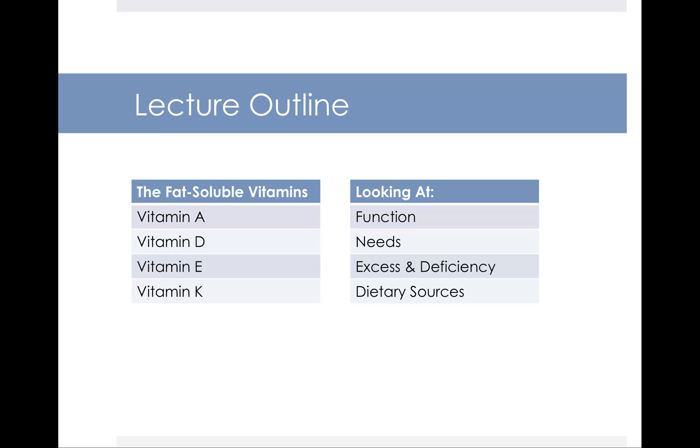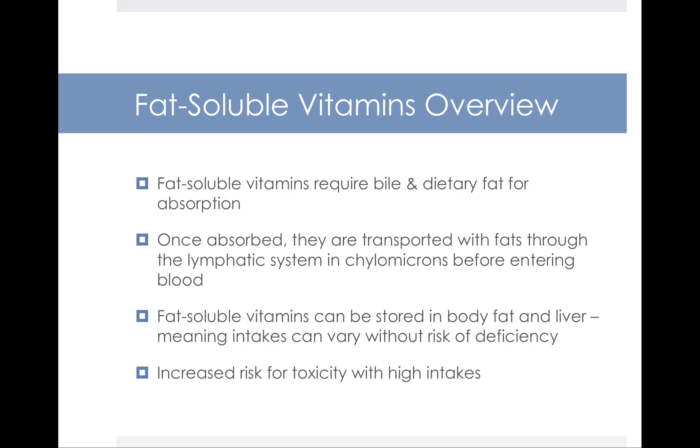In this lecture, we're going to look at the function, the needs, and what happens if you get too much or too little of these fat-soluble vitamins, and we'll also identify places in the diet where you can get them. With water-soluble vitamins you need to eat a little bit every day because your body doesn't store them. With fat-soluble vitamins you don't have to eat them as often because your body can store them. Fat-soluble vitamins require bile and dietary fat in order to be absorbed. Once absorbed, they float along with fats through your lymphatic system in chylomicron packages before entering your blood. Fat-soluble vitamins can be stored in your body fat and your liver, meaning intakes can vary without the risk of deficiency.